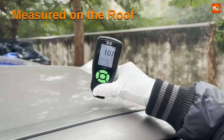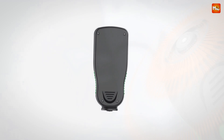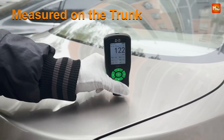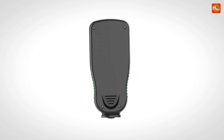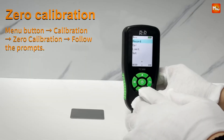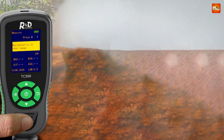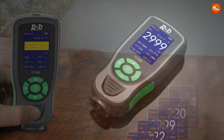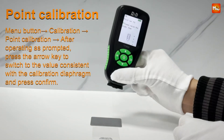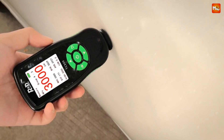The TC300 is a game changer across multiple industries — from manufacturing to chemical production and even car trading, it helps ensure quality control. Imagine being able to assess the condition of paint on vehicles or ensure that machinery meets safety standards, all with a simple press of a button. The TC300 uses two advanced measuring modes: the Fe probe employs magnetic induction to measure non-magnetic coatings on magnetic substrates, while the N-Fe probe utilizes eddy current for non-conductive layers on non-ferrous materials. The HD LCD screen ensures you can quickly interpret your measurements, even in bright environments — clear, accurate results every time.